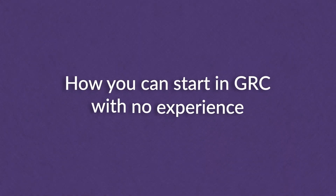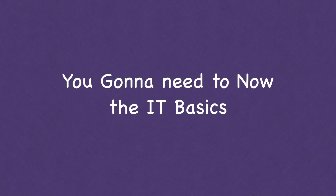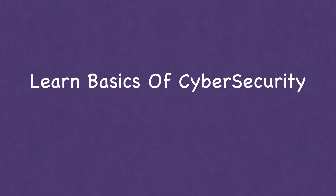So, how do you get into GRC with no experience? Step one: learn the IT basics. If you don't know IT basics, it can be extremely difficult to even understand what GRC is or what a security control is. You need to learn about operating systems and networking.